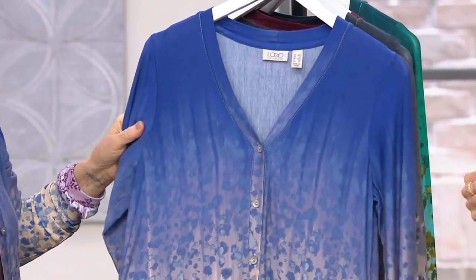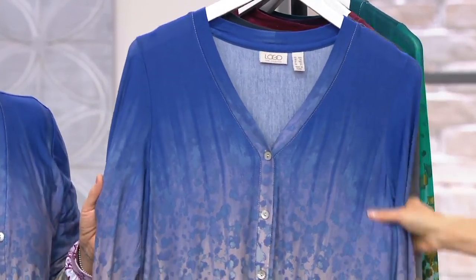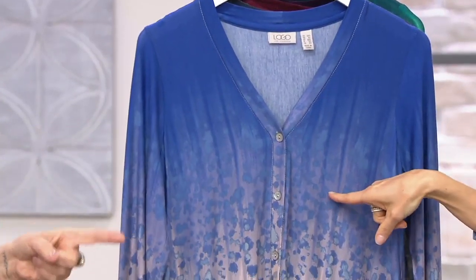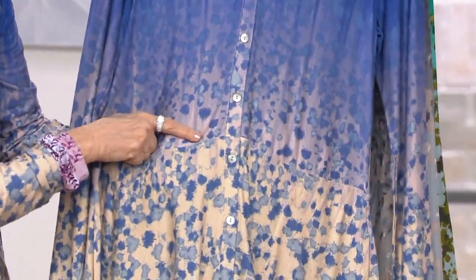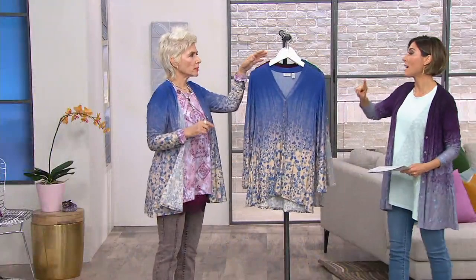This is called electric blue and this is the new color — one year later, this is the new color. Electric blue — tons of electric blue on qvc.com. You have t-shirts if you want to match. This is macrame, and then it goes to that yellow. There are 11 colors in this print.